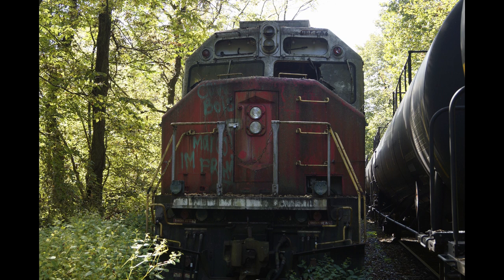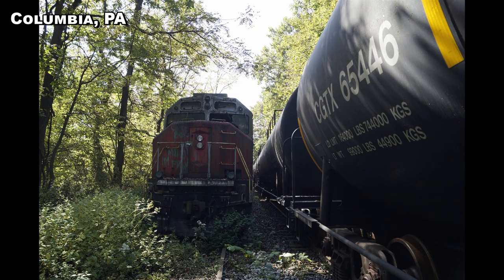But then, the sleek-styled Motive Power MP36PH-3Cs pushed the veteran Maryland commuter haulers into retirement. I came across a few here in the woods of Columbia, Pennsylvania, rusting in peace.